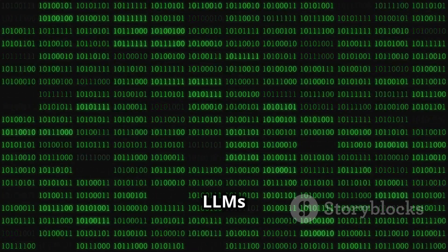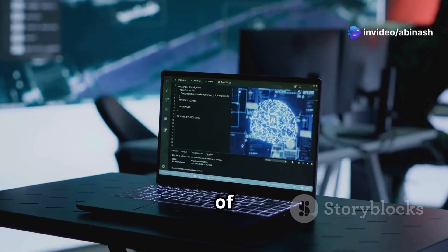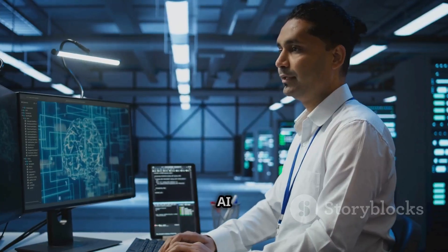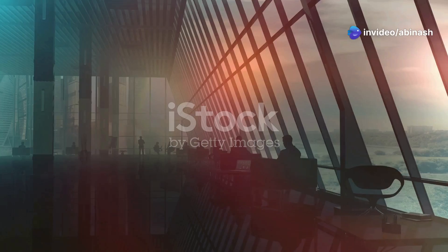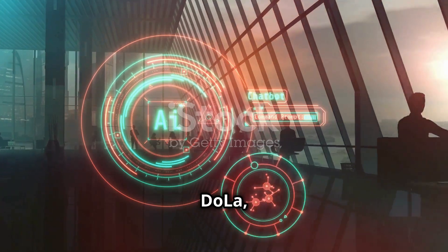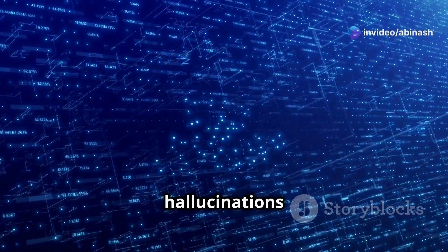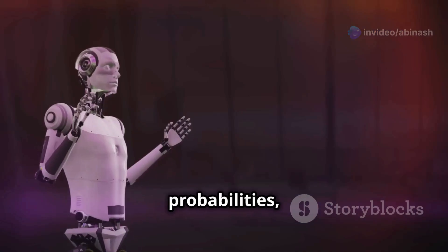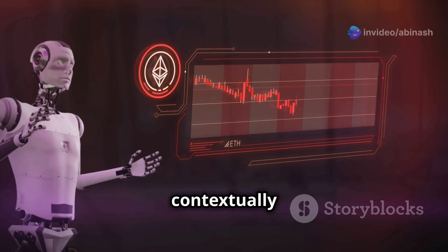Enter DoLA, a decoding approach designed to reduce hallucination and make LLMs more truthful. We'll take a deep dive into the technical foundations of DoLA, dissecting its mechanisms, advantages, and challenges. To understand DoLA, we first need to understand why LLMs hallucinate. Most hallucinations stem from the way LLMs compute probabilities for output tokens — these probabilities, generated by the model's final layer, are sometimes biased toward more common or contextually relevant words even when they're factually incorrect.